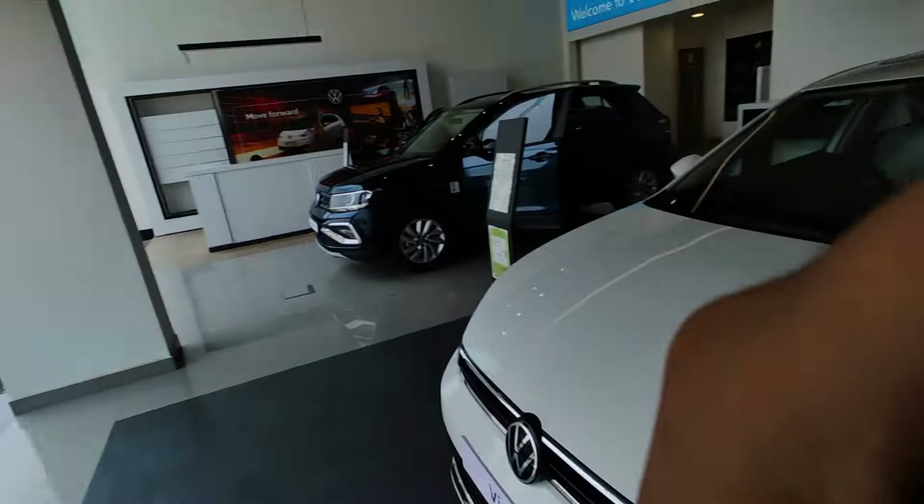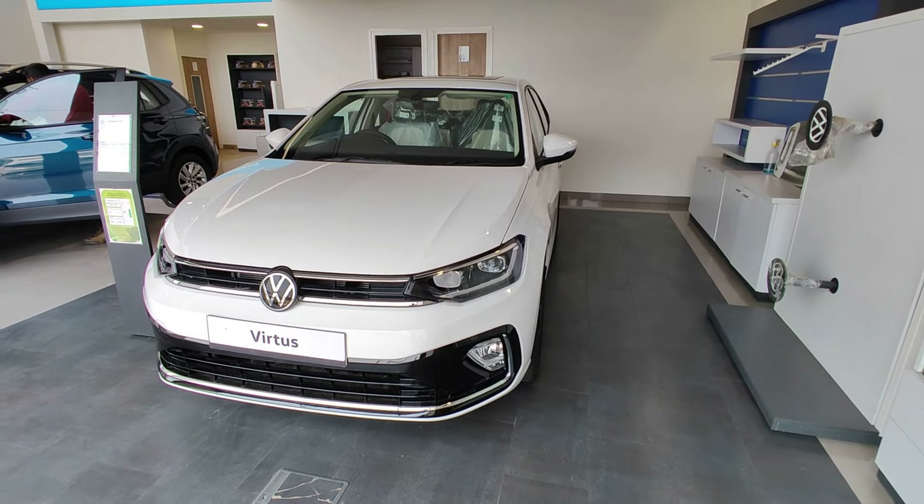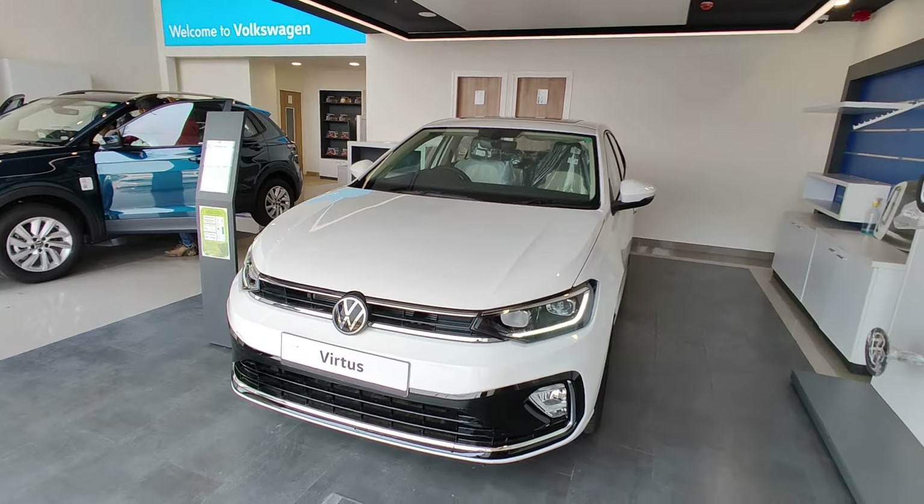Hey guys, welcome to Motor Visuals India where we help you to visualize your next purchase. As promised in our recent video, we are now going to put regular reviews on our YouTube channel. So today we are reviewing this — yes, a five-star German sedan, the Volkswagen Virtus. Let's start with the review.